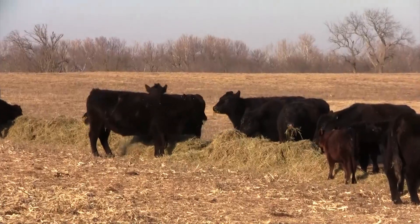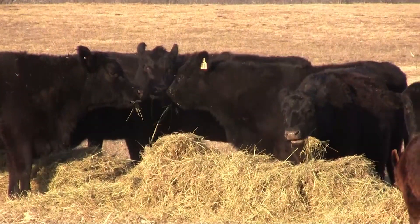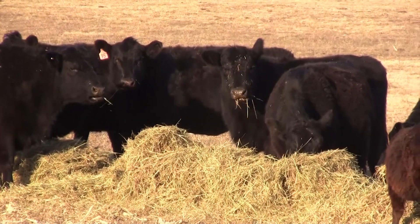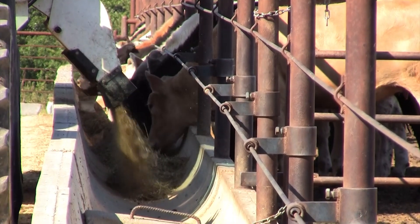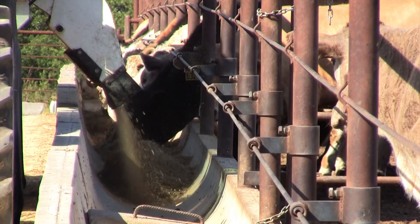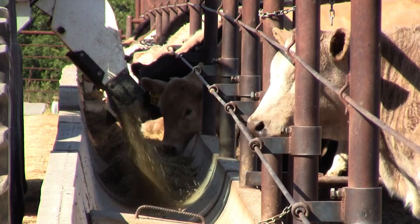Any of the methane that's generated in the livestock production system is actually generated by microbes in the gut of the animal, and these microbes are known as methanogens. These methanogens are taking some of the products provided by the breakdown of feed in the gut, produced by bacteria, and then some of this waste product is taken up by the methanogens to make methane, which allows the methanogen to produce energy to support its own growth.